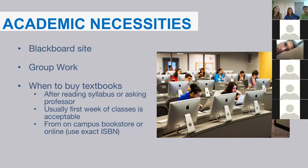Group work is a big part of Bentley. You probably had group projects in high school, but you have tons of them in college. Bentley knows that in the real world you're likely to be working on teams, so many courses have group project elements. Your professors will often have you make a team contract — take it seriously, get everyone's contact info, meet right away, and set a timeline to complete your tasks.